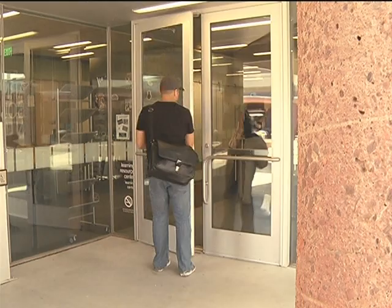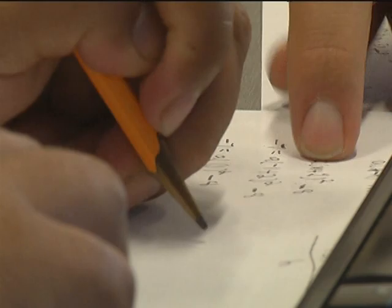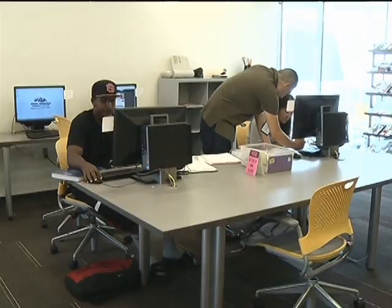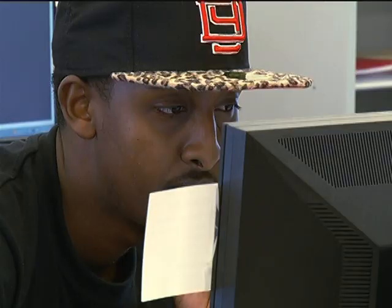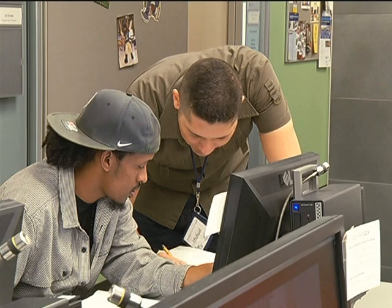Students at South Mountain Community College are walking into a one-stop shop for student success. Inside the new learning center, the modern look and open space make for a comfortable and inviting place to study. But a new concept is also catching the eyes of students.